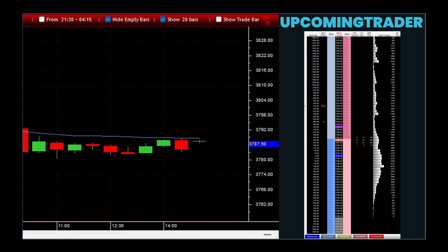Integrating marubozu gapping patterns with these tools allows investors and traders to have a more comprehensive analysis. For instance, a gapping marubozu candle that occurs with high trading volume and in alignment with a long-term moving average can further confirm the likelihood of trend continuation.